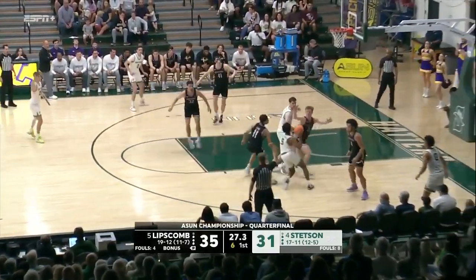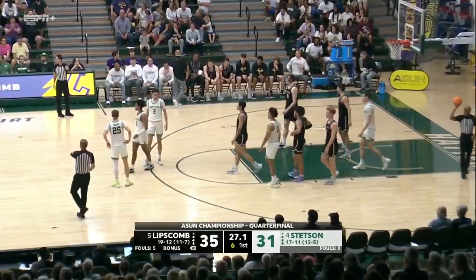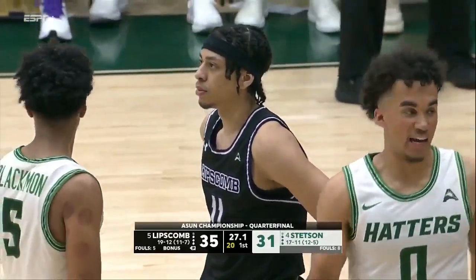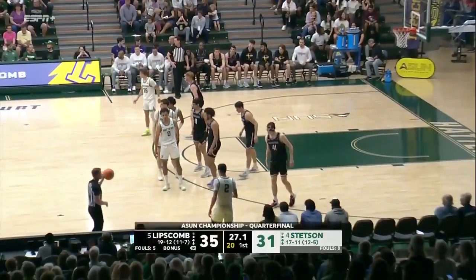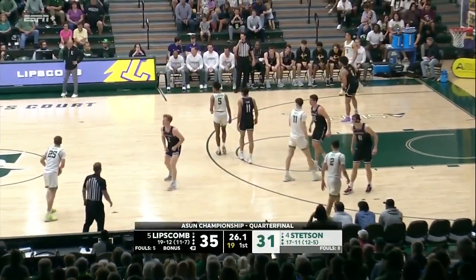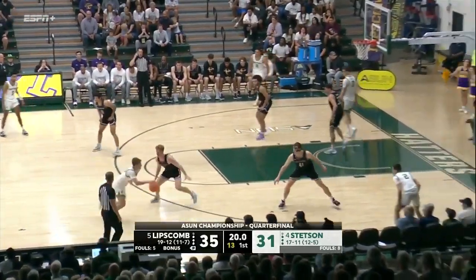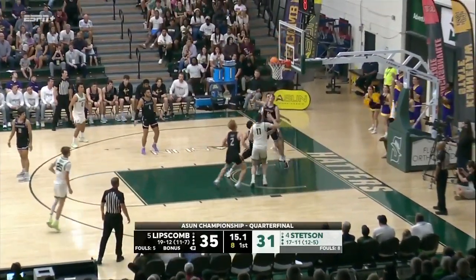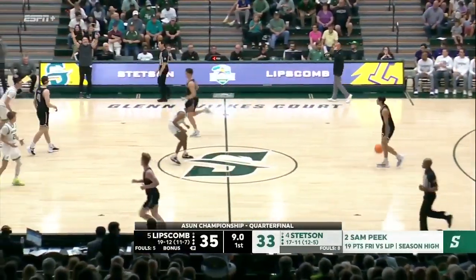Twenty-one seconds between the shot clock and the game clock. Blackman fouled by Clark — Lipscomb has a couple to give but the Hatters will get a fresh 20. I was wondering when a foul was going to be called on the dribble — both teams using a lot of hands and officials have let it go. Luke Brown holding as he gets the play call from Donnie Jones. Sam Peak driving high off the glass — and good — a lot of contact on that play and the officials elected not to call.